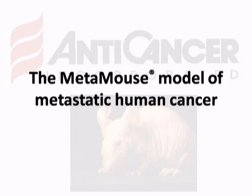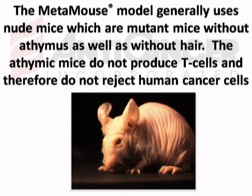The Metamouse model of metastatic human cancer generally uses nude mice, which are mutant mice without a thymus as well as without hair. These athymic mice do not produce T cells and therefore do not reject human cancer cells.